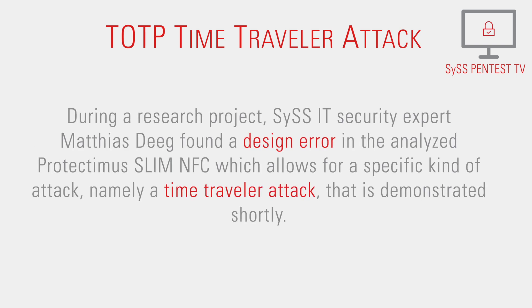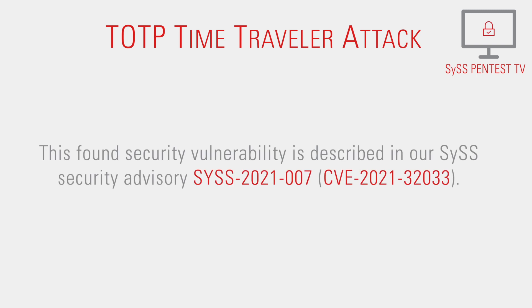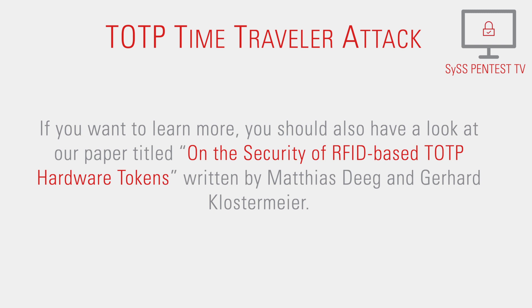During a research project, SySS IT security expert Matthias Degg found a design error in the Protectimus Slim NFC, which allows for a specific kind of attack, namely a time-traveller attack, that is demonstrated shortly. This security vulnerability is described in SySS Security Advisory SySS-2021-007. For more details, see the paper titled 'On the Security of RFID-based TOTP Hardware Tokens,' written by Matthias Degg and Gerhard Klostermeier.